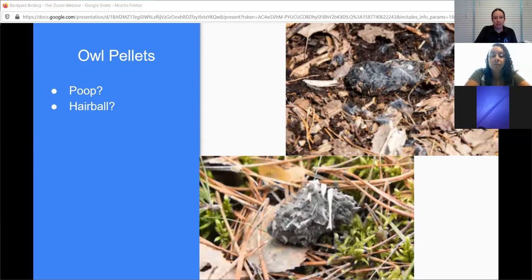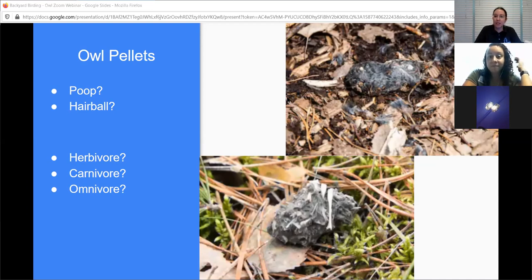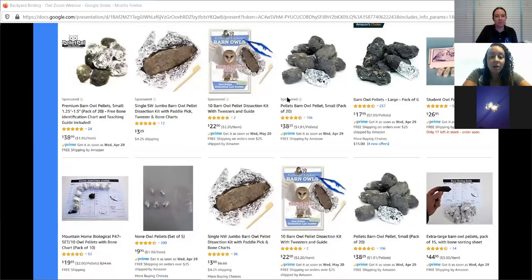Take a guess - do you think it's poop or a hairball? Also think about what they're eating. Do you think the owl is an herbivore eating only plants, a carnivore eating only meat, or an omnivore eating both? Someone guessed they saw bones in there - so if it's bones, is that animal an herbivore, carnivore, or possibly an omnivore?